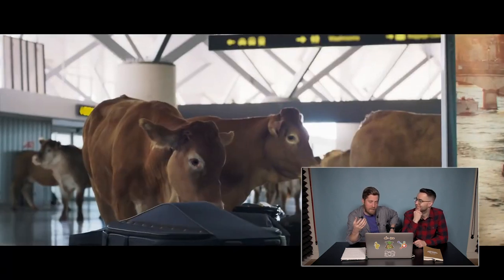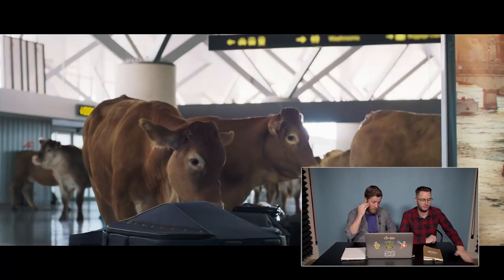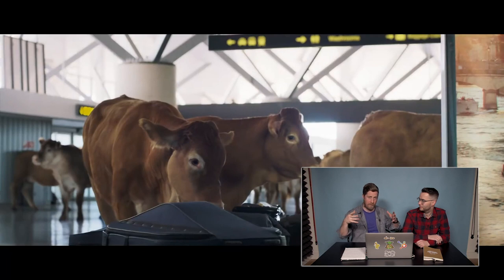Imagine walking into an airport and just seeing that many cows — that would be pretty comical itself. WestJet also released a behind-the-scenes video because a lot of animal lovers were asking whether the cows were real and whether they were treated fairly. They showed where actual cows were used versus computer-generated ones. Close-up shots used real cows in the airport, while the wider shots showing tens or up to a hundred cows were all computer-generated.